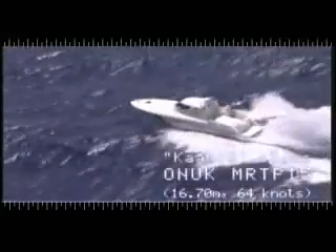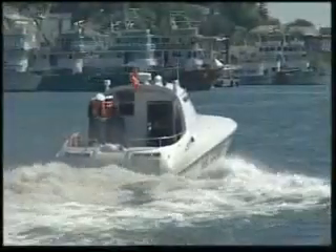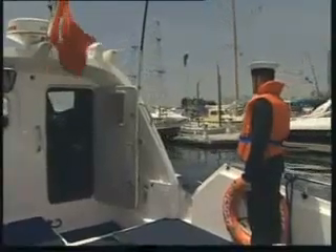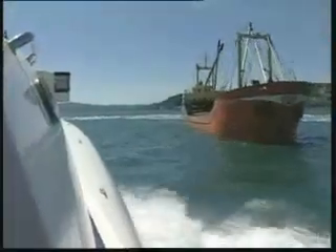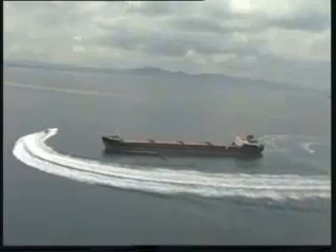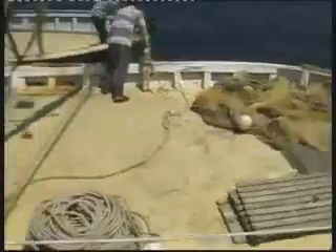The advanced composites Karn 15 class Onuk MRTP 15 fast intervention craft is the first boat of the MRTP family. Developed for the increasingly tough requirements of law enforcement and naval forces to control littoral and coastal waters, the Onuk MRTP 15 will carry out a wide range of duties including search and rescue, anti-smuggling, pollution control, anti-terrorist protection, protection of coastal and offshore installations, surveillance, covert surveillance, patrol, escort, attack, and SEAL insertion and extraction.